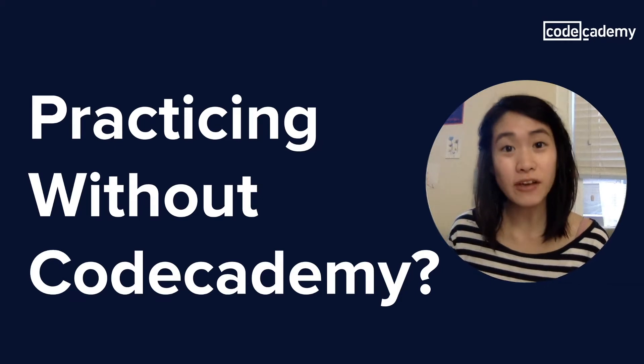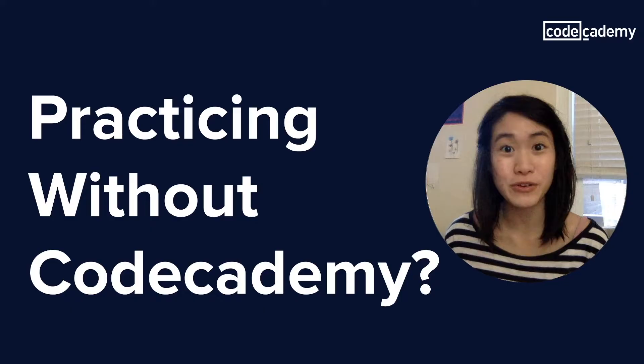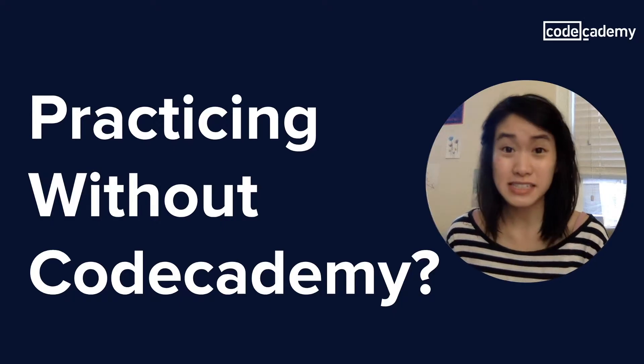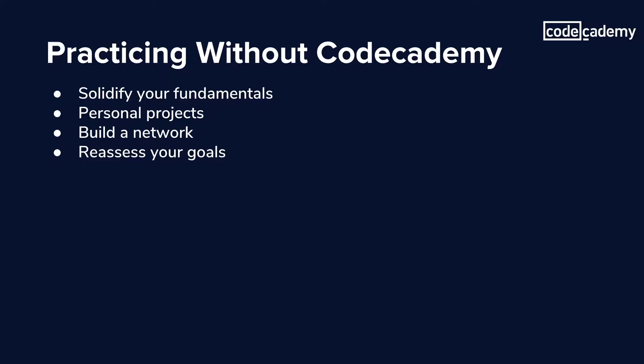Hi, my name is Stephanie. I'm a software developer based in Baltimore. At this point, you've been learning with Codecademy for a while, and so you're ready to test out your new coding chomps, but you don't quite know where to start. Does the situation sound familiar? Well, don't worry, we've got you covered. In this video, I'll go over some general things that I've used to get that extra bit of practice in, and some places you can hit up where you can expand your learning.